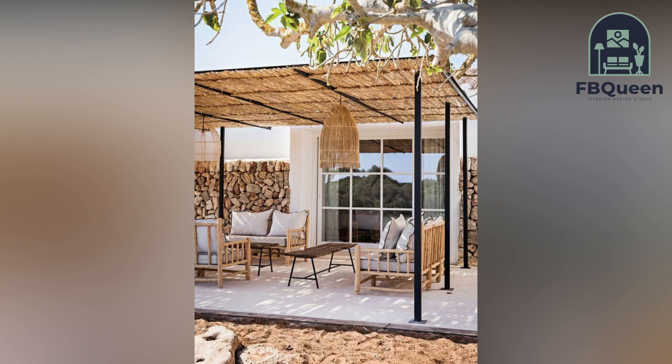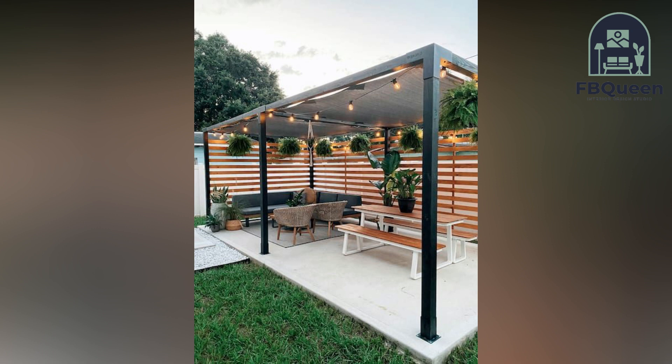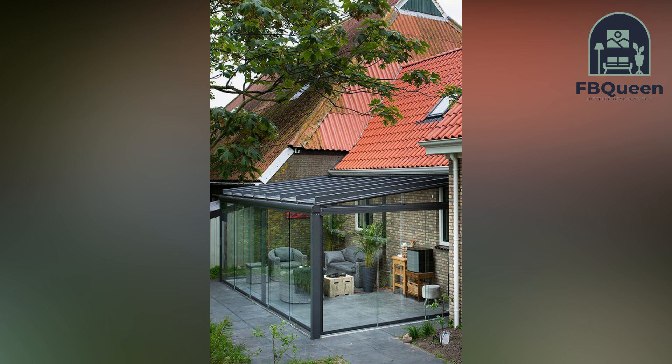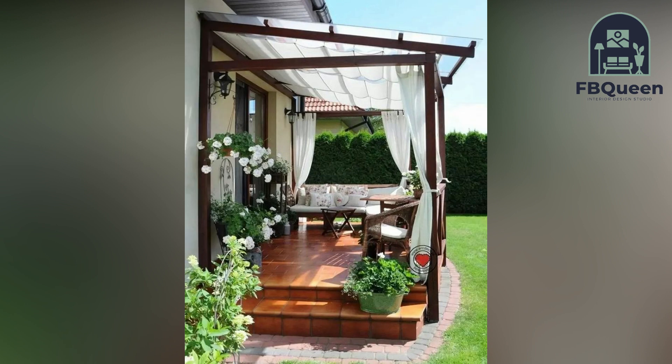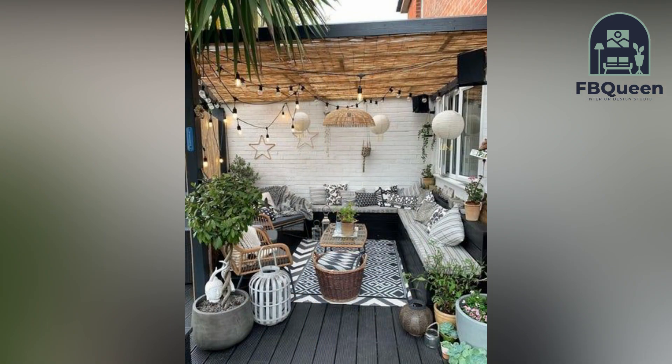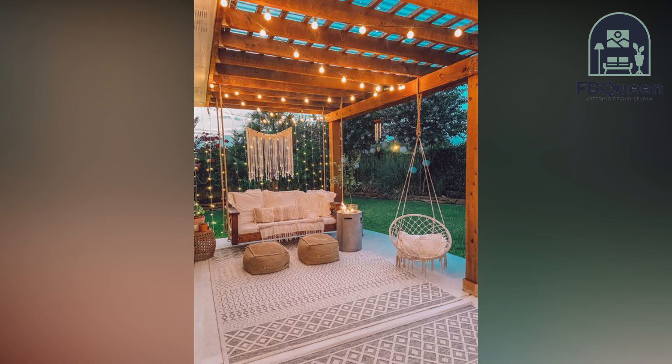A garden can be a great way to get some fresh air and exercise, as well as produce your own fruit, vegetables, and herbs. However, designing and planting a home garden can be daunting, especially if you are starting from scratch. In this video, we will give you some tips on how to design your perfect home garden, whether you are looking for a low-maintenance garden or one that will provide you with a bountiful harvest — we have got you covered.